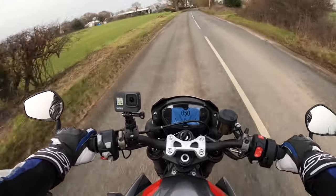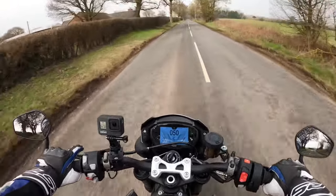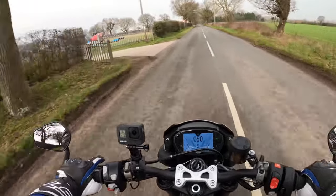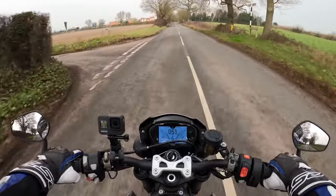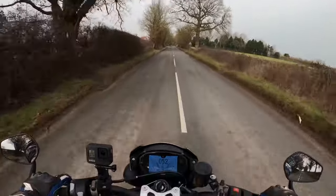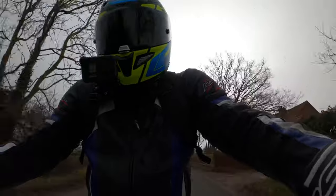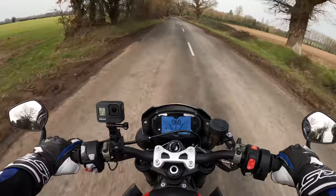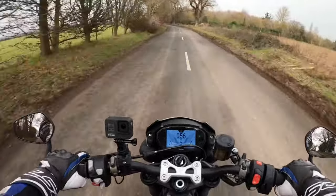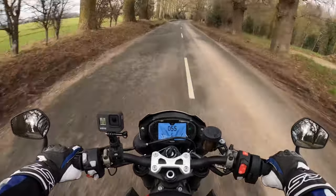This bike also has self-cancelling indicators. I know we shouldn't ever rely on things like that — you should always make sure your indicators are turned off — but it does have self-cancelling indicators, so it's got your back. It's got all the electronics, all the rider aids. I've not had any scary moments on this yet, but the front end becomes very light once the revs get up there, which makes it very interesting.